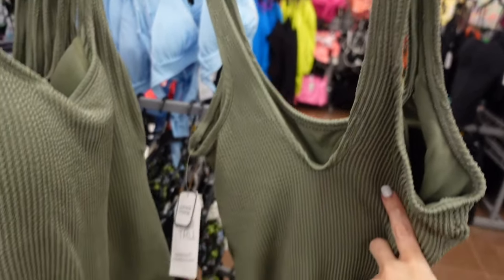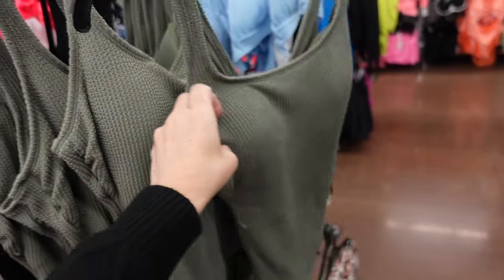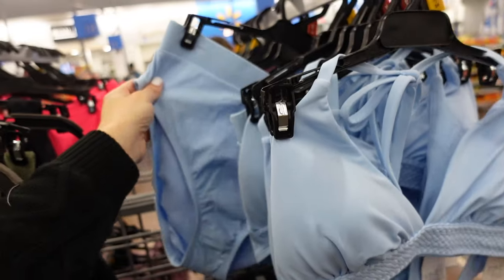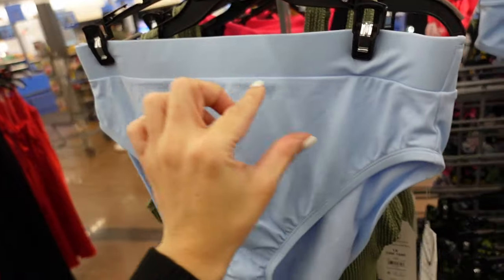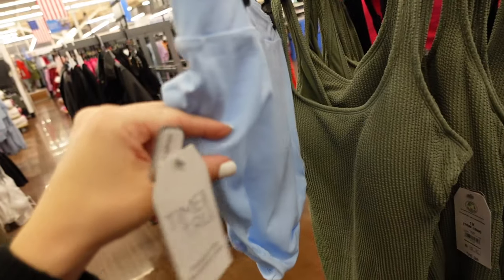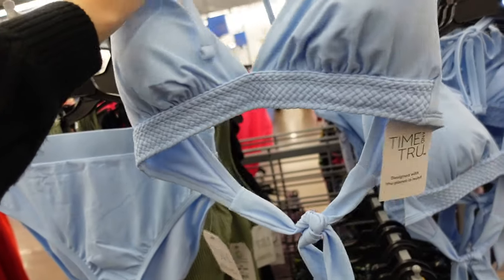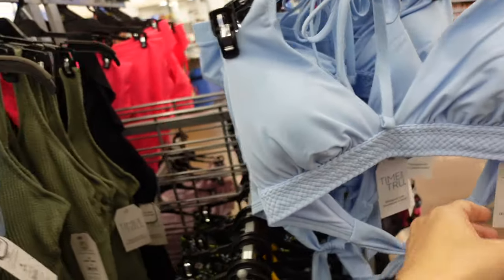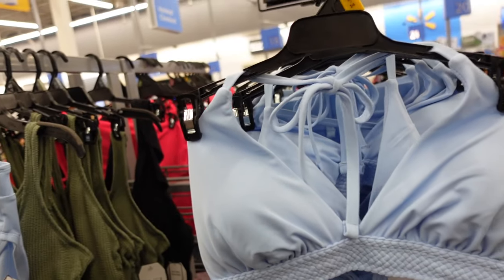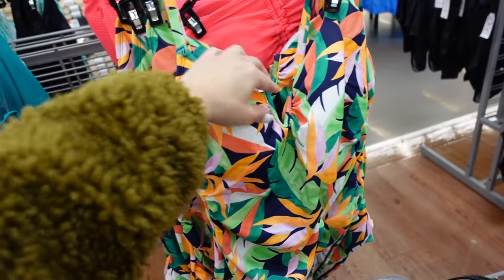A Time and True one-piece has thicker straps, a scoop neckline, fitted body, scoops in the back, and full seat coverage for $26.98. Another high-rise bottom from Time and True has a flat front and fuller back high leg for $16.98. The matching halter neck top has a braided bottom hem and removable pads for $19.98.